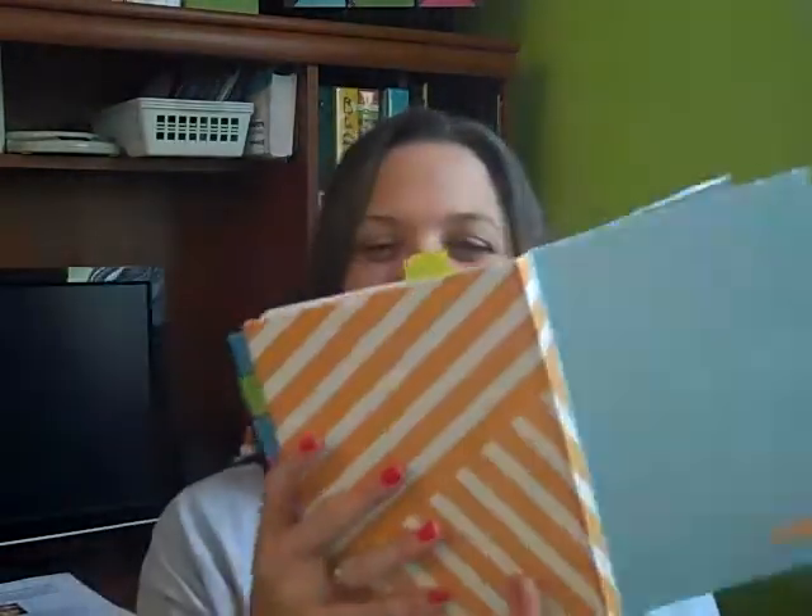Each day, I put my to-do list on my right side, and then I scribble and take notes and whatever on my left side. The next day — new notes, new to-dos.